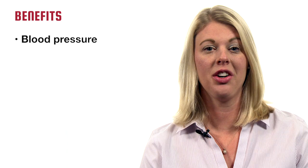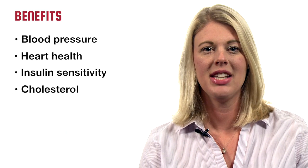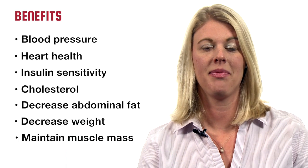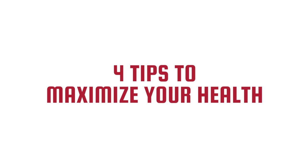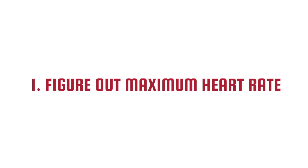HIIT workouts have been shown to improve blood pressure, heart health, insulin sensitivity, and cholesterol, decrease abdominal fat and body weight, and maintain muscle mass. Here are four tips to maximizing your health with HIIT workouts.